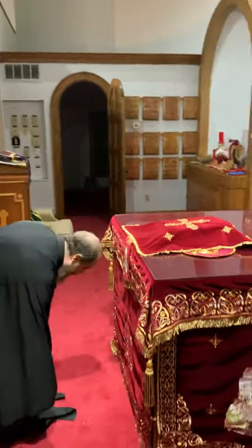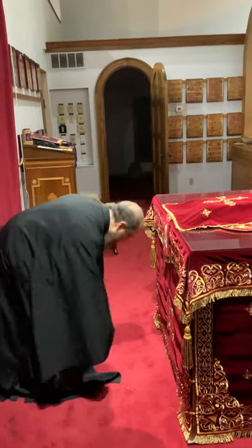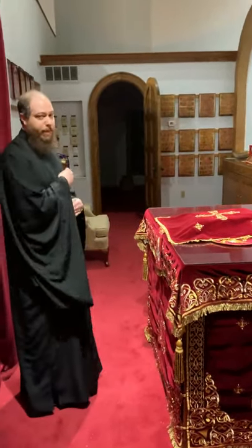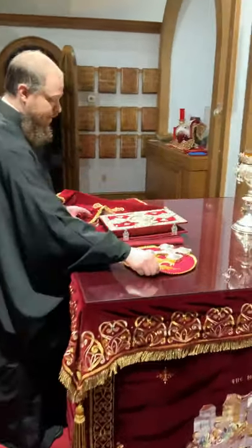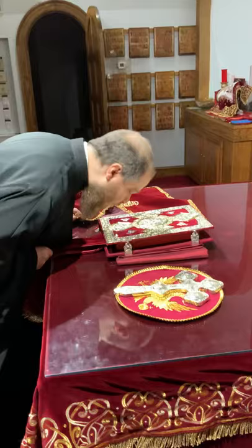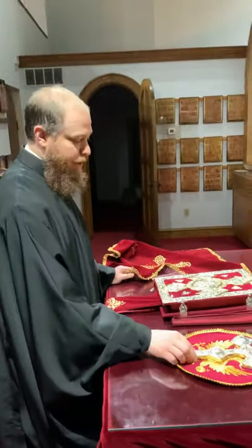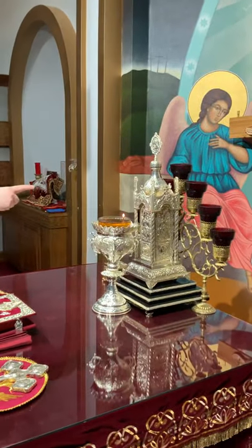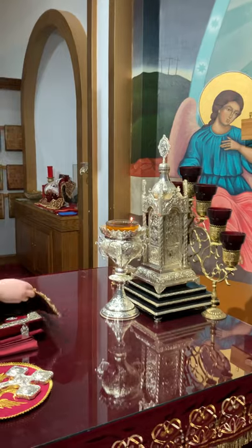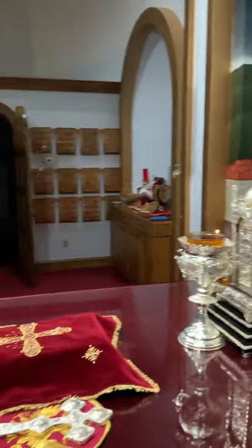We always make our prostrations here in front of the altar table because there are some very special things on the altar. I remove the cover, and I kiss the gospel book, and then the altar table. We also have the cross here, and we have on the altar table the tabernacle. Inside the tabernacle is the body and blood of Jesus Christ. I make it every Holy Thursday.